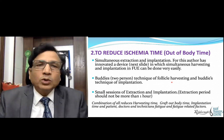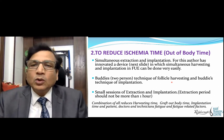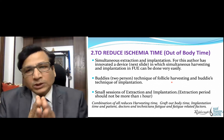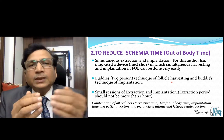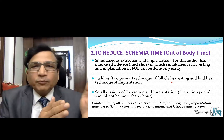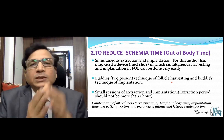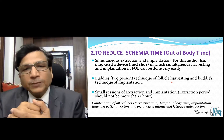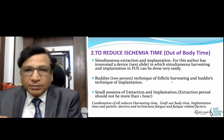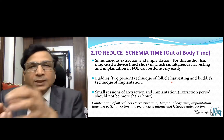The second major factor is to reduce ischemia time — the out-of-body time. Simultaneous extraction and implantation can reduce ischemia time. When grafts are taken out of the body, they are cut off from the blood supply they were receiving inside the body, so they will not get nutrients or oxygenation. This produces ischemic injury, which should be minimized. One method is to extract and implant immediately — direct or simultaneous implantation.